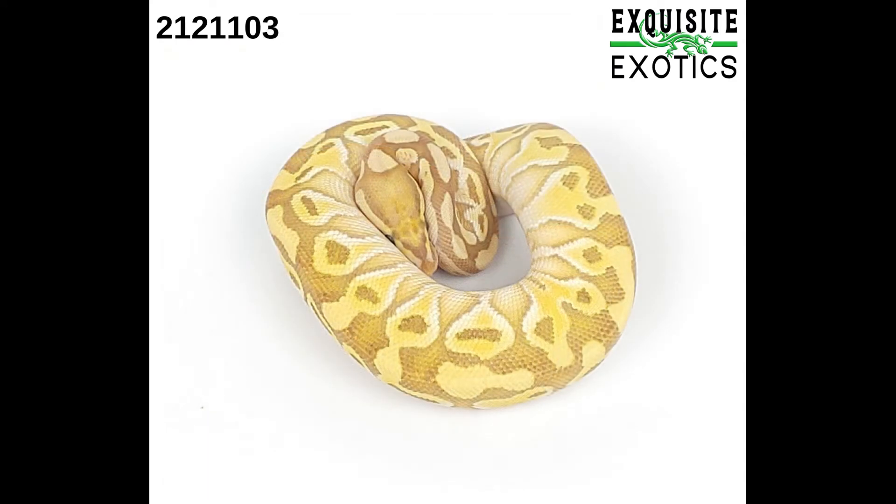Next is a male banana lesser 66% het clown. As of this listing it is 150 grams. Price is $350.